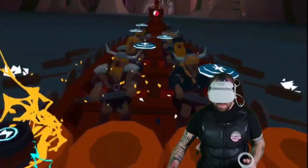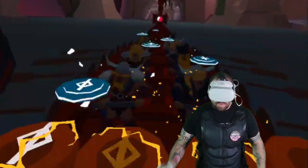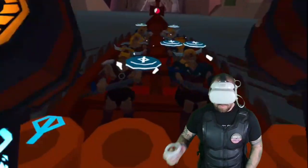Number three, the B-Haptic Vest is compatible with various VR systems and games, making it a really versatile device. It also supports multiplayer games, allowing you to share the experience with friends and family. And who wouldn't want to shoot each other and feel it? Or get punched in the chest? Does it feel like a real punch? Not really, but it gives you the acknowledgement that you got punched, so it's kind of cool.